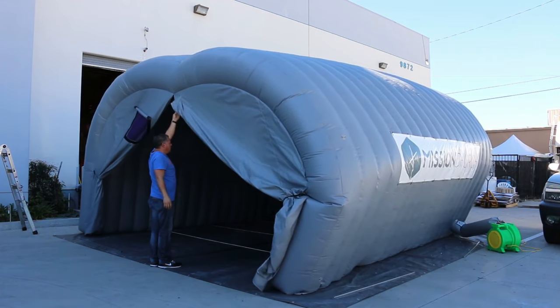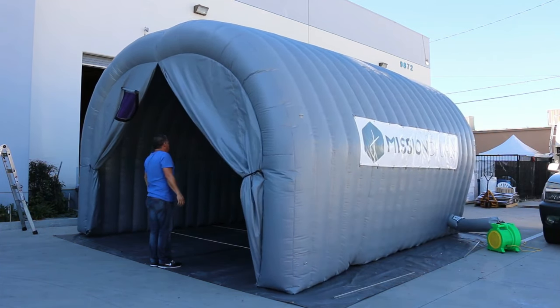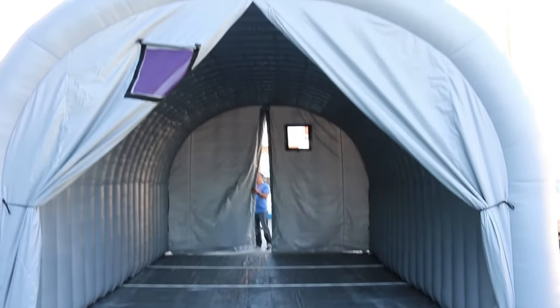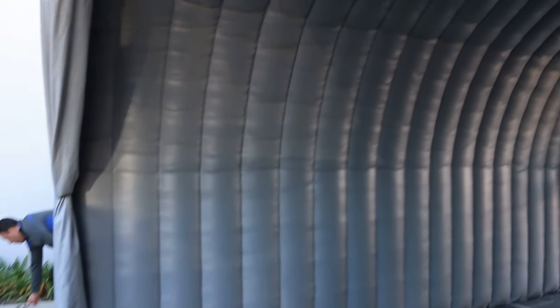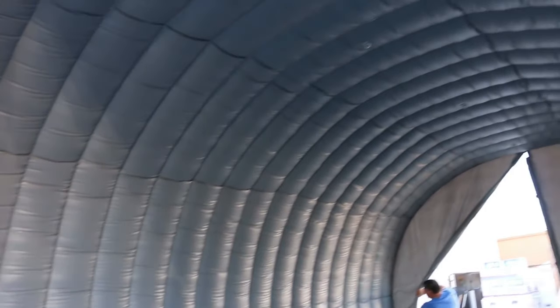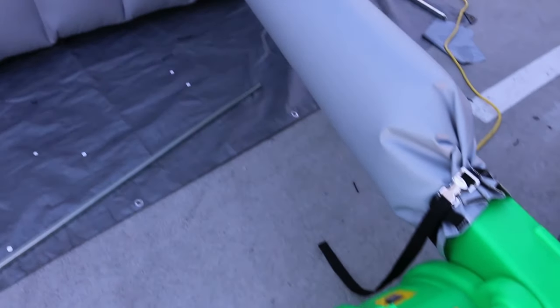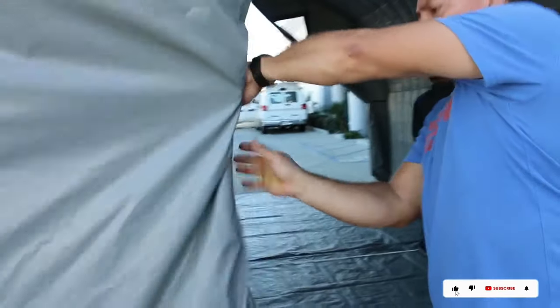If the tunnel-shaped tent is sizable, you can even fit extra tents inside, creating a sheltered camp against rain and wind. Setting up this inflatable tunnel home is quick and hassle-free — just place the deflated tent where you want it, connect the pump, and let it effortlessly pop up in no time.